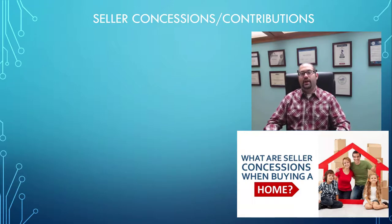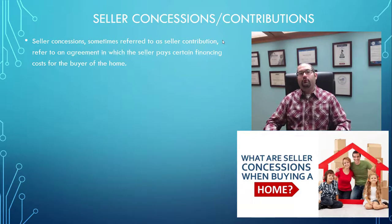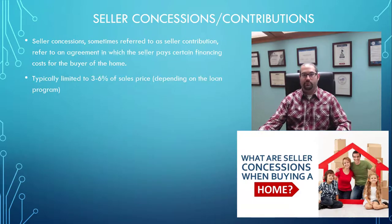In this lesson today, I want to talk about seller concessions, which are also called seller contributions. What those are is money that you can get from a seller through an agreement in which the seller will pay certain financing costs for the buyer of the home. This can greatly reduce the amount of money that you need to purchase.